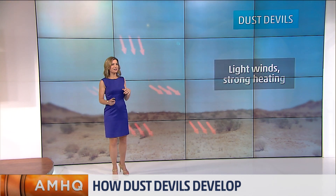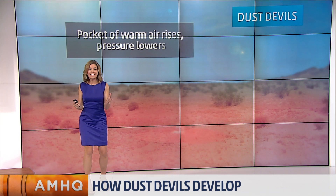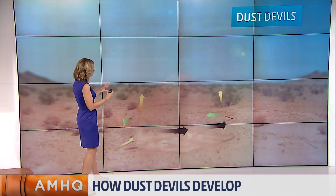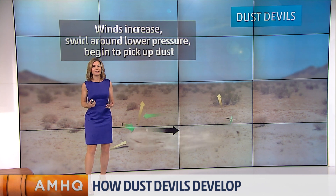Let's look at dust devils and talk about how they form. You think of dust devils and you think of arid climates, really dry ground, you think of hot. And that's how they form. The sun heats the ground, the ground heats the air right above it. And when you get these really intense areas of heat, you get these heat-induced areas of low pressure, and all of a sudden there's some spinning to the air.